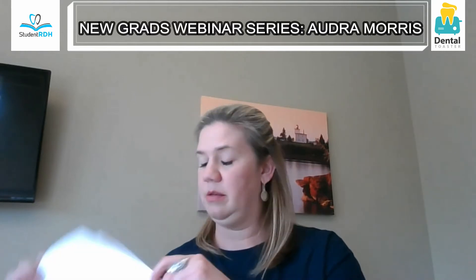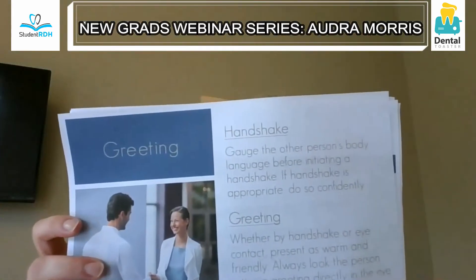Make eye contact, be confident. As far as the greeting — with the changing shifts in work culture, sometimes touching somebody is appropriate, so gauge the person's body language on whether a handshake is going to make them comfortable, or if you just want to smile and make eye contact as your greeting instead. Read the situation — not everybody needs a handshake.